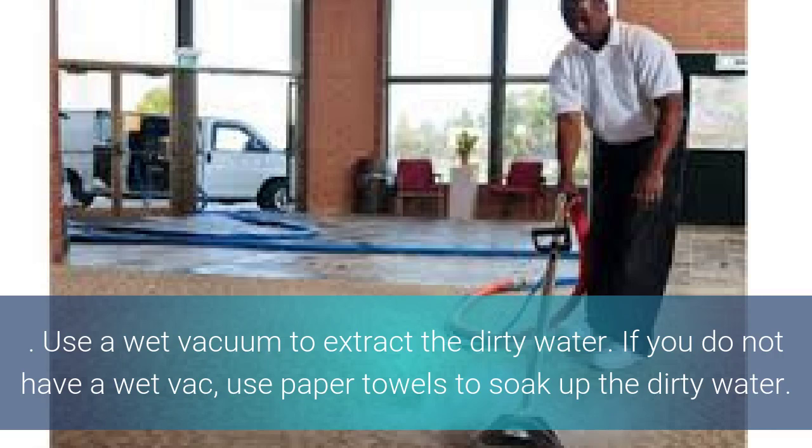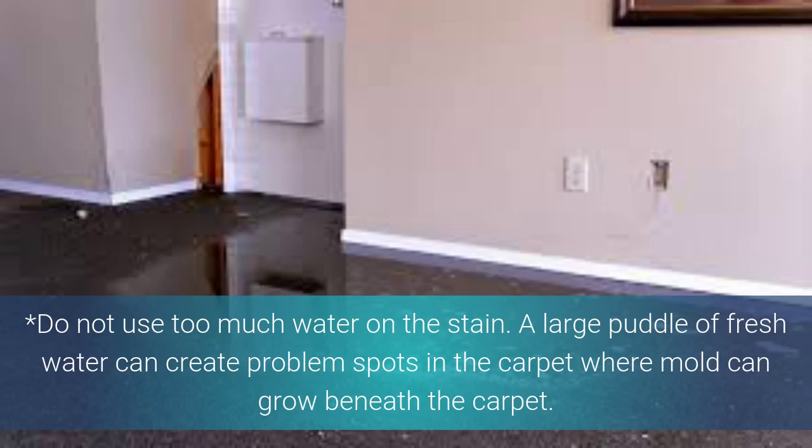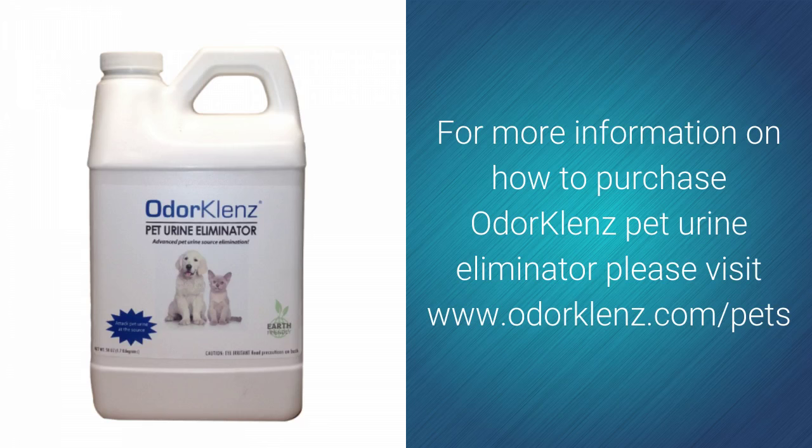Use a wet vacuum to extract the dirty water. If you don't have a wet vac or shop vac, make use of paper towels to soak up the dirty water. Be careful not to use too much water on the stain, as a large puddle of fresh water can actually create more problems where mold can grow beneath the carpeting. For more information on how to purchase odor cleanse pet urine eliminator, please visit www.odorcleanse.com.